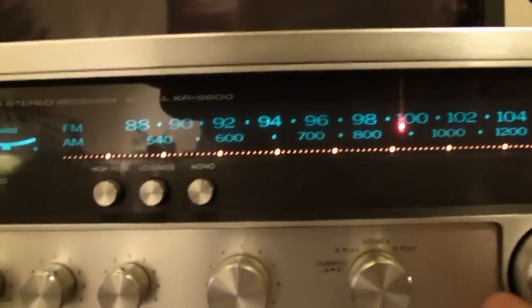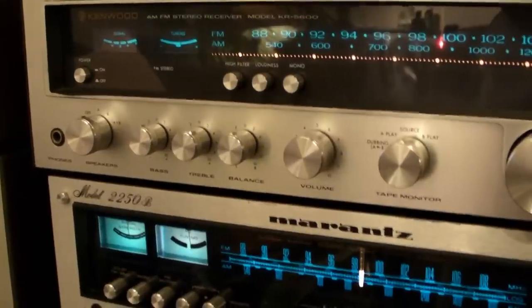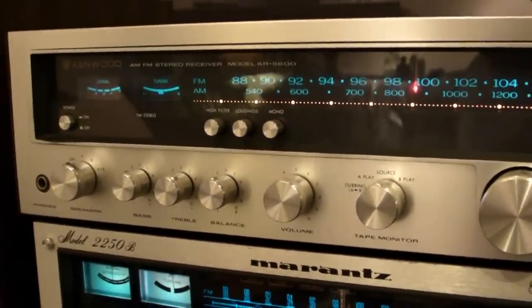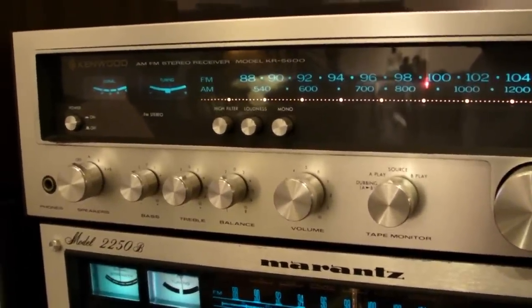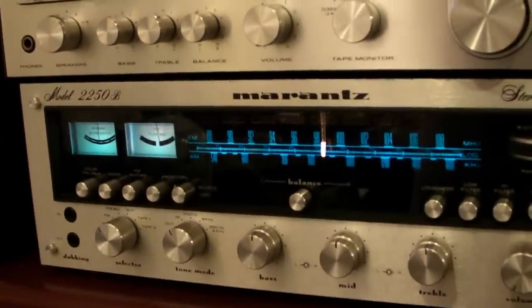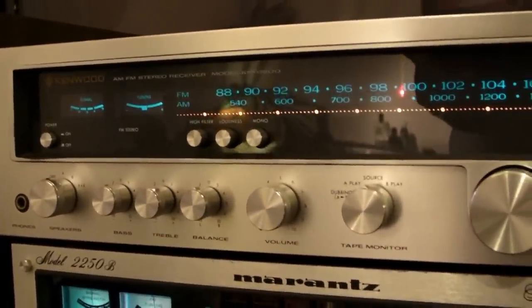They did a very good job in copying this, so copying is not something from now — copying always existed. But did Kenwood succeed like Samsung succeeds now? No, they didn't. Their products sold well, but they never became number one. Number one was Marantz, and even after the copies of Kenwood, Marantz was still number one. Kenwood was not the Samsung of the 70s — they tried, but they didn't succeed.